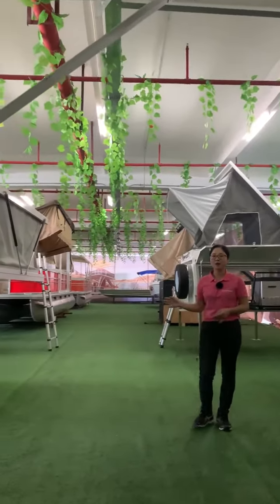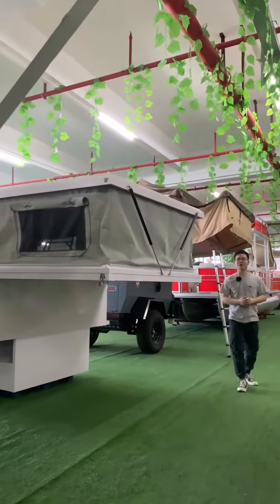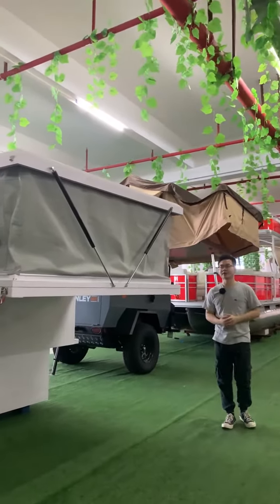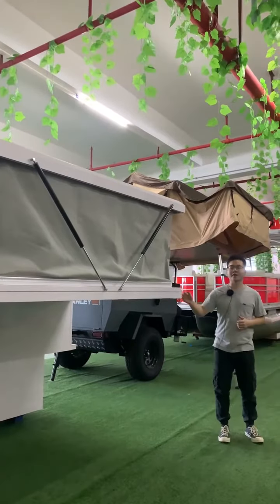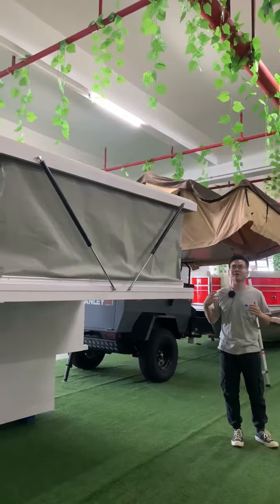Now my colleague Conor will introduce the truck camper to you. Hi, this is Conor. I will introduce the truck camper and used canopy to you guys.